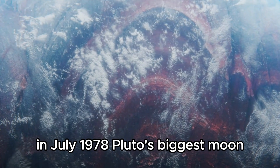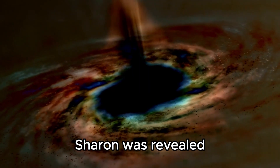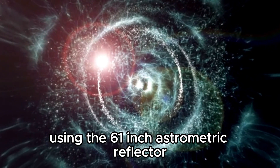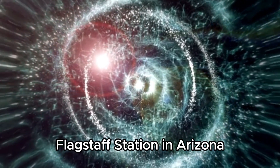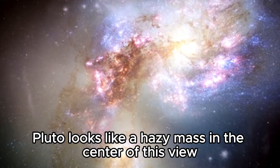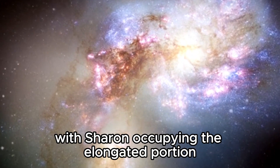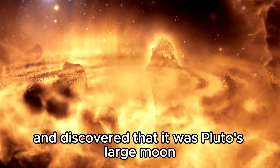In July 1978, Pluto's biggest moon, Charon, was revealed. James W. Christie made the finding using the 61-inch astrometric reflector at the U.S. Naval Observatory Flagstaff Station in Arizona. Pluto looks like a hazy mass in the center of this view, with Charon occupying the elongated portion. Christie analyzed the elongated mass and discovered that it was Pluto's large moon.